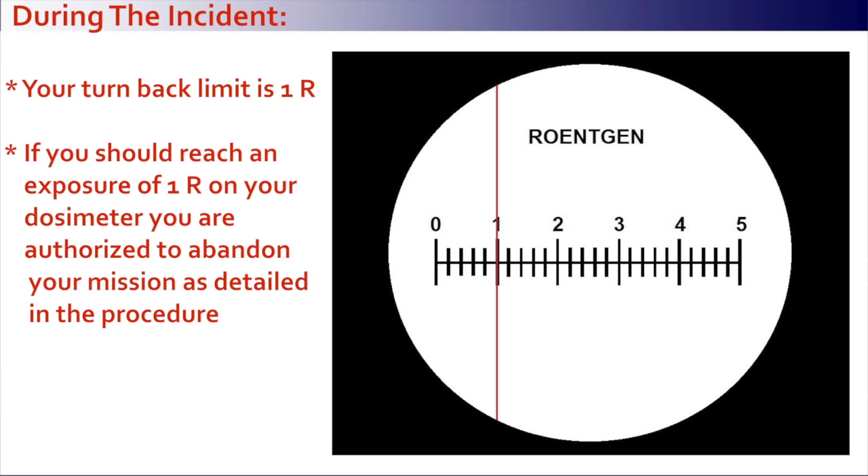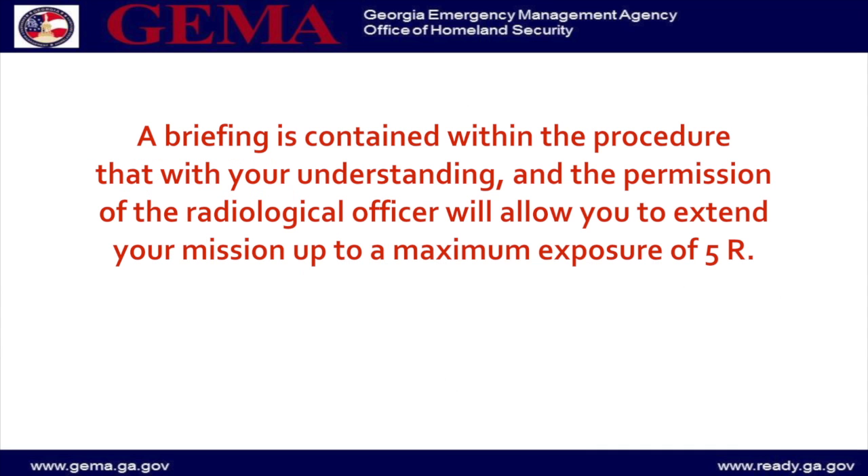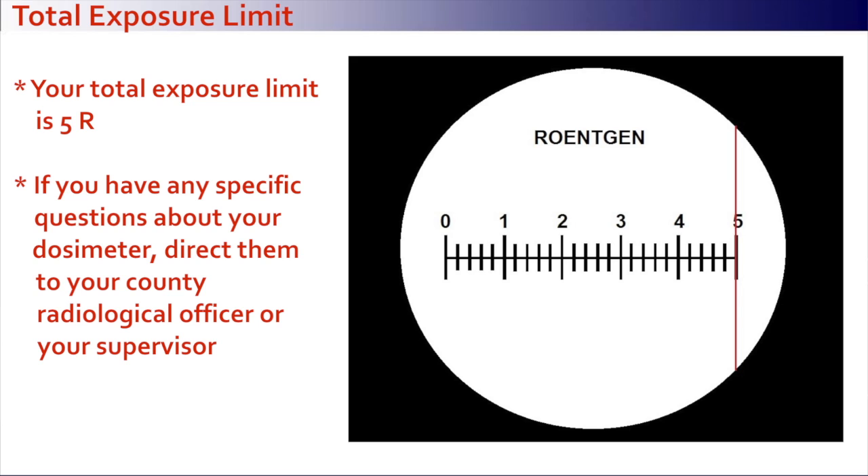During the incident, your turn-back limit is 1R. If you should reach an exposure of 1R on your dosimeter, you are authorized to abandon your mission as detailed in the procedure. A briefing contained within the procedure, with your understanding and the permission of the radiological officer, will allow you to extend your mission up to a maximum exposure of 5R. Your total exposure limit is 5R.